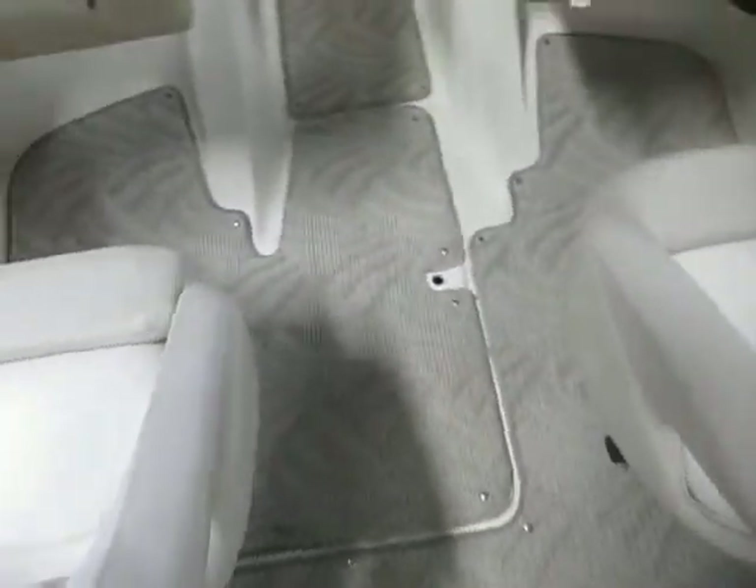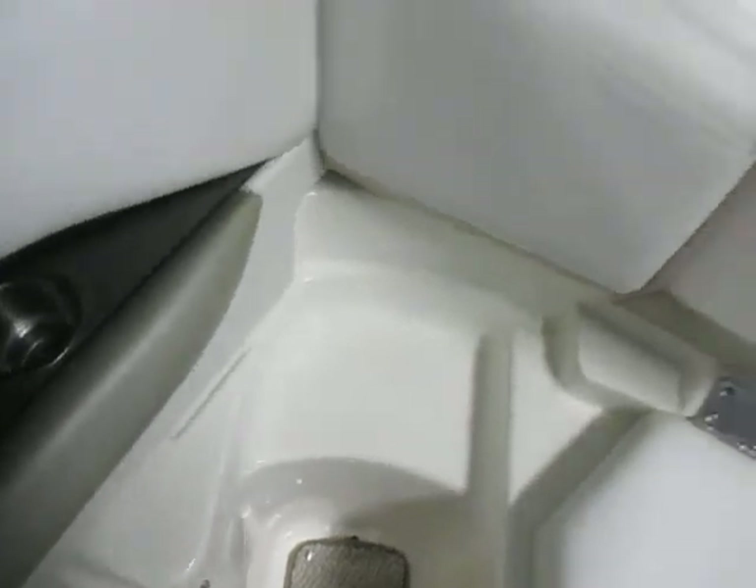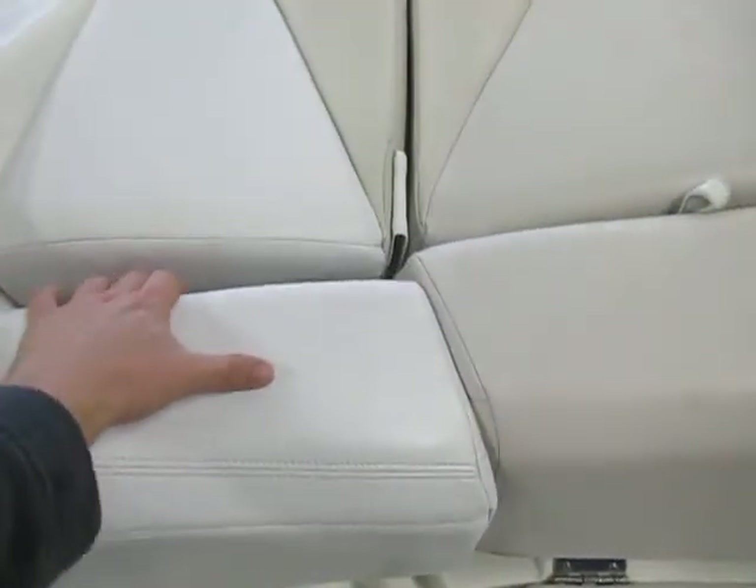It has a fiberglass non-slip floor with snap-on marine carpeting, and a step-through walkthrough transom.